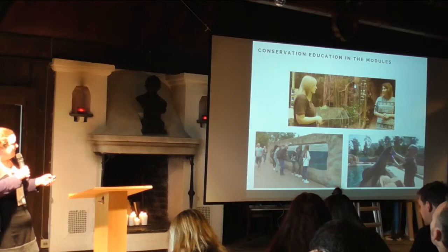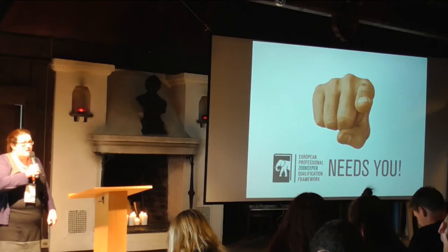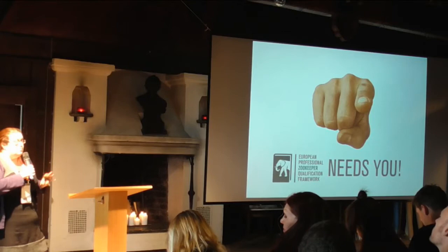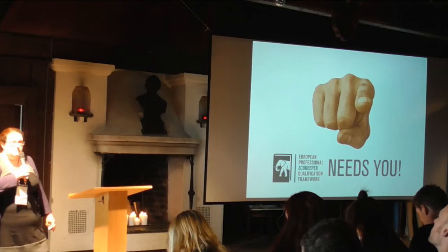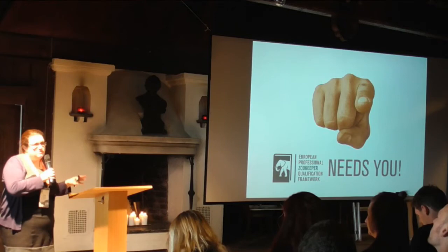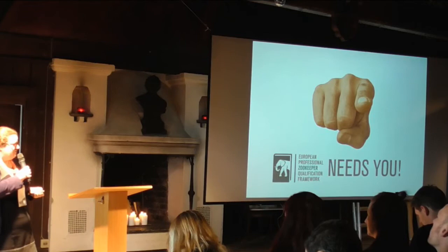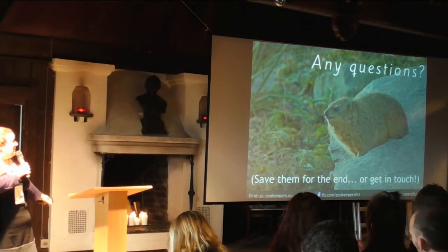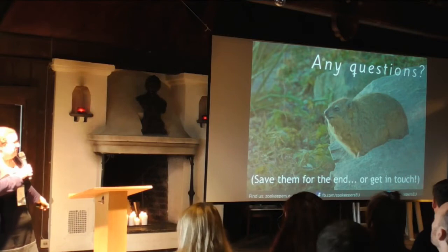We need you, because this is a project designed to help the whole of Europe. The framework is available in a few different languages, but the modules are just available in English right now. EAZA is very keen to see these translated into more languages. So if you are interested, especially as conservation education specialists, in translating some of these modules into your own European or non-European language, please do come and talk to me. You can find us on Facebook and at zookeepers.eu.